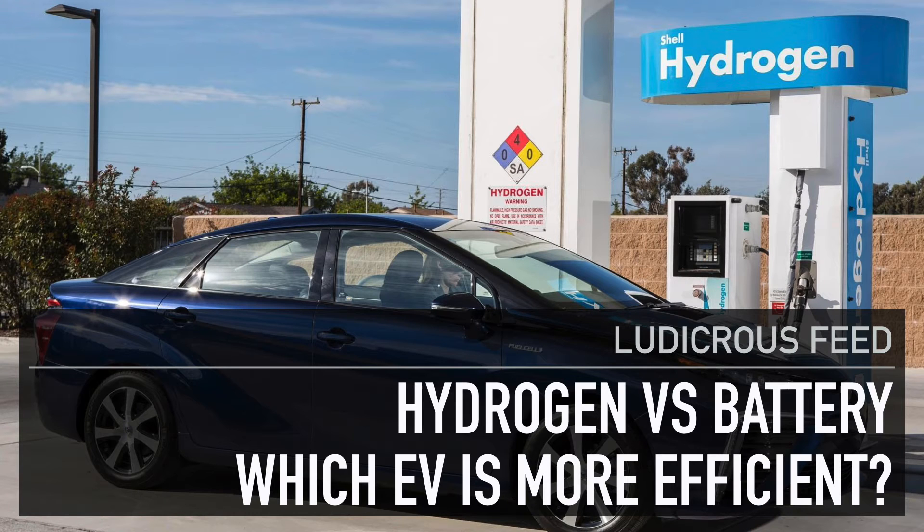Hey everyone, you're with Tesla Tom. Thanks for joining us on Ludicrous Feed. Today we're going to talk about a fairly controversial topic: the issue of hydrogen versus battery — which is the more efficient electric vehicle?